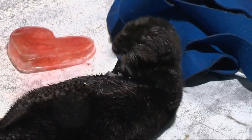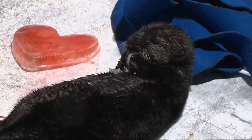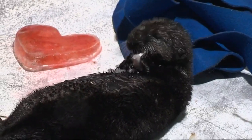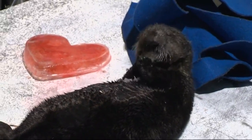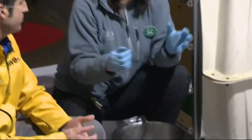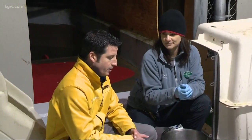They are a keystone species, which means they're the glue that holds everything together in the marine ecosystem. Sea otters eat a lot of sea urchins, and sea urchins eat kelp. So when you remove the sea otter from the picture, there's a huge population explosion of sea urchin, which just takes out the bull kelp forests. Without those bull kelp forests, we probably won't see sea otters return anytime soon.